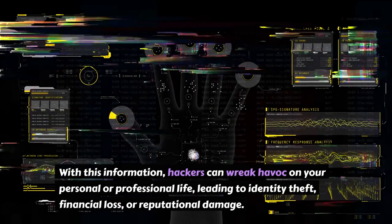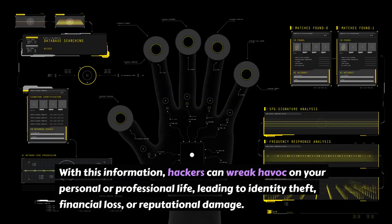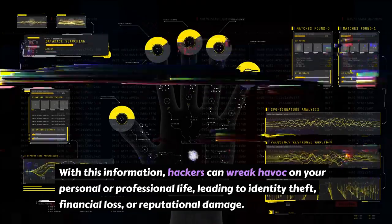With this information, hackers can wreak havoc on your personal or professional life, leading to identity theft, financial loss, or reputational damage.